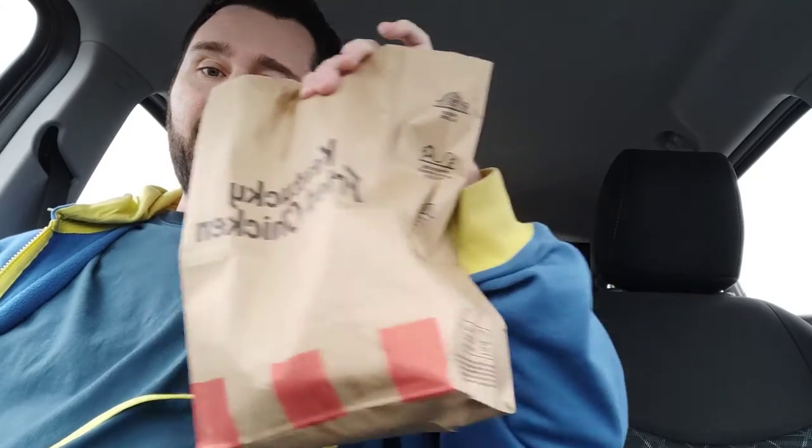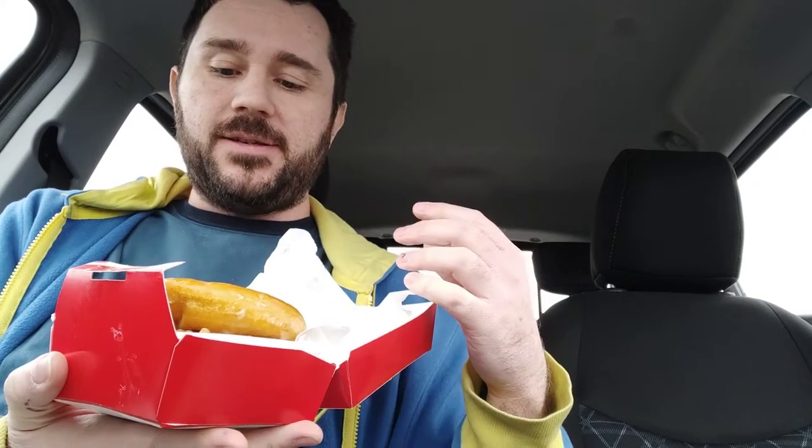Hey guys, DownPhoenix here and we're doing another food review. KFC, baby! And they have really gone overboard this time. This is a new thing that just came out. If I open the packaging — chicken and donut sandwich. And it's already a big mess.